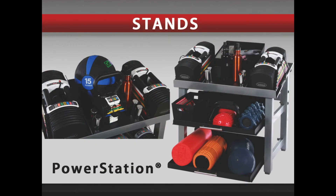The top of the Power Station will hold any PowerBlock set as well as other accessories, such as water bottles, storage bins, and even kettle blocks.